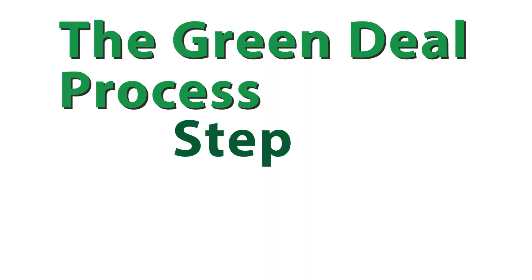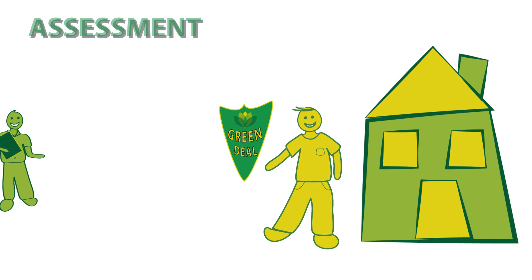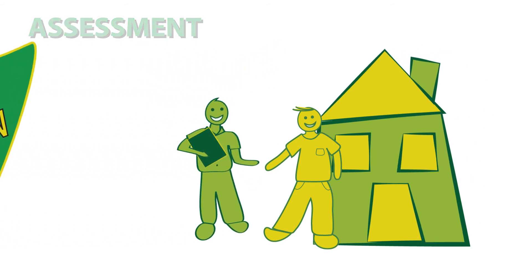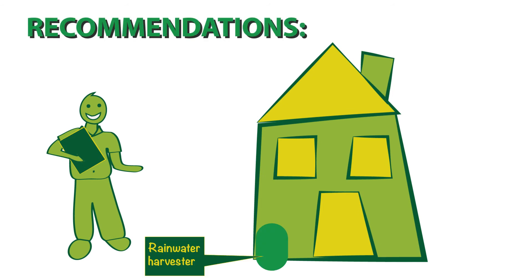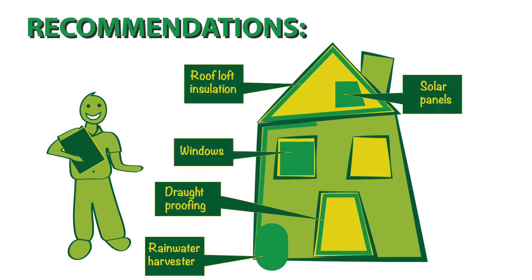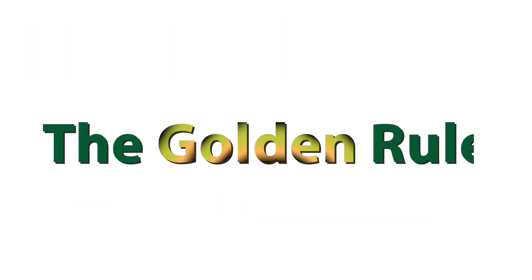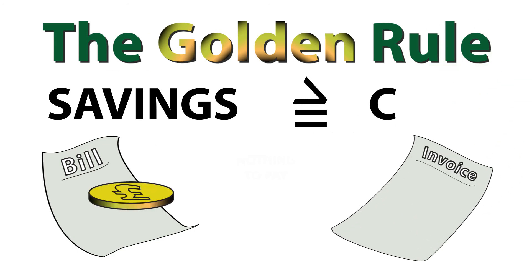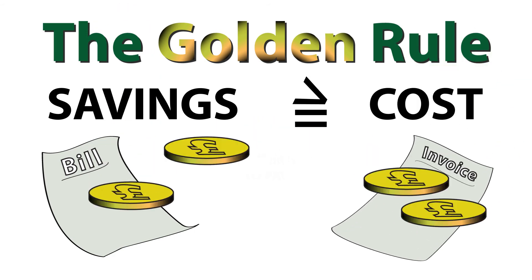The Green Deal process, step by step. The Green Deal company introduces you to Green Deal assessors who will visit and rate your home. The assessor recommends which Green Deal measures can improve the rating. These improvements must obey the golden rule: estimated savings on energy bills should always be equal to or exceed the overall cost of the work.